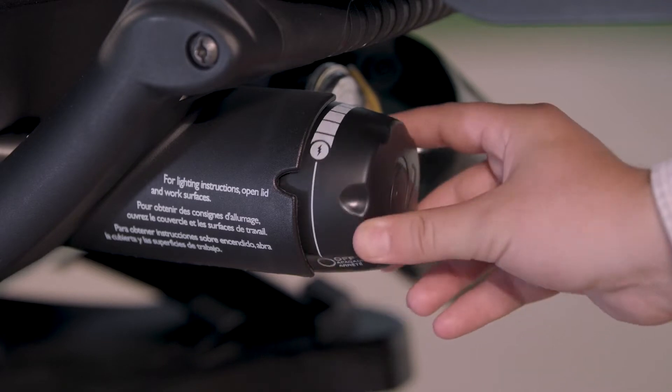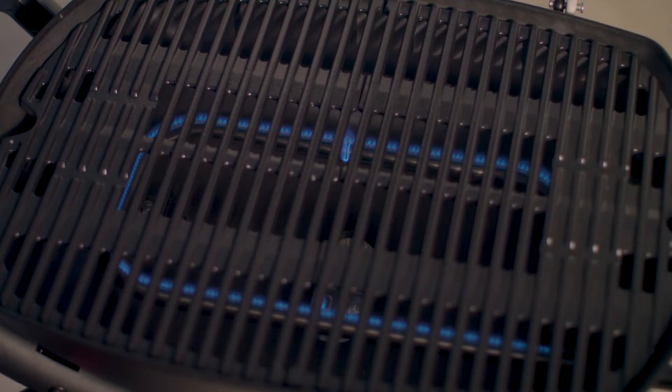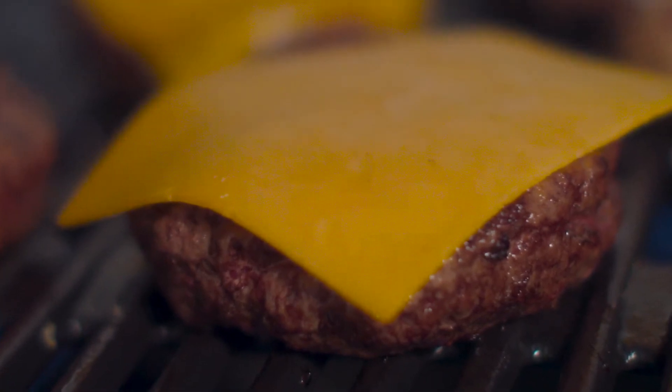With the Q1200's electronic ignition, stainless steel burner tube with 8,500 BTU per hour input, and infinite controlled burner valve, you'll be able to light your grill with ease and maintain a consistent gas flow across your entire cook surface.